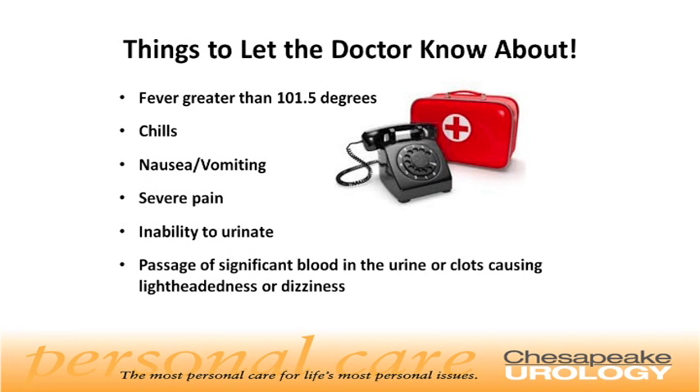Things to let the doctor know about. If in the recovery period you experience a fever greater than 101.5 degrees, chills, nausea or vomiting, severe pain, inability to urinate, passage of significant blood in the urine, or clots causing lightheadedness or dizziness, you should contact your doctor's office right away.